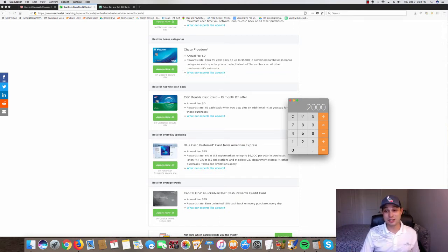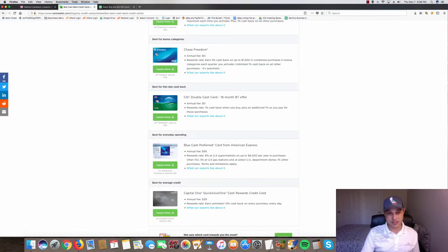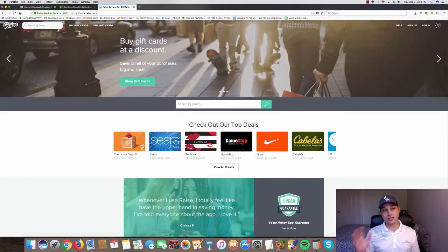If your main supplier is Overstock or Walmart, you're getting three percent from cash back sites plus two percent from your credit card — that's five percent already. And on top of that there are other avenues. The third option is gift cards.